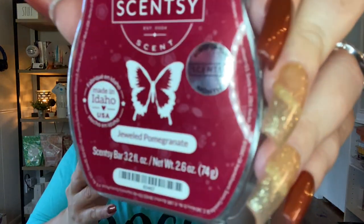Okay, it does say pomegranate on it — Jeweled Pomegranate. But this smells like cranberry to me. Maybe it's just the mixture, but I want to say cranberry — and I'm probably extremely wrong in that thinking. It's got some spice to it, not a lot of spice. I would say more cranberry than spice, but it's that deep, fruity scent.